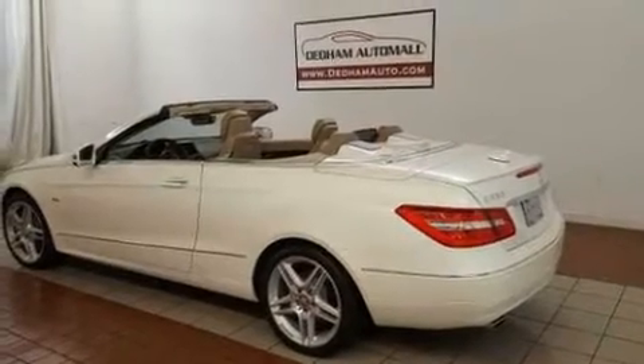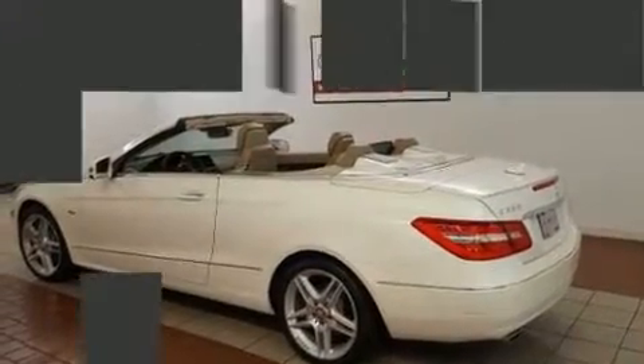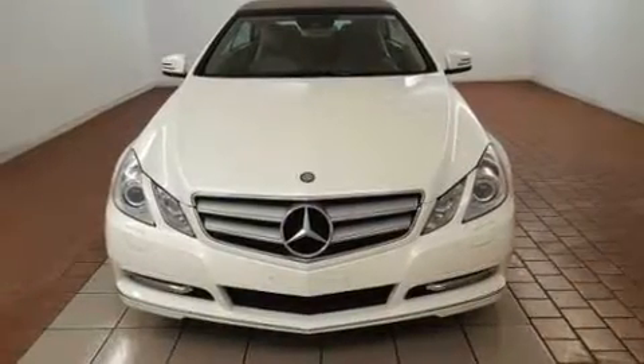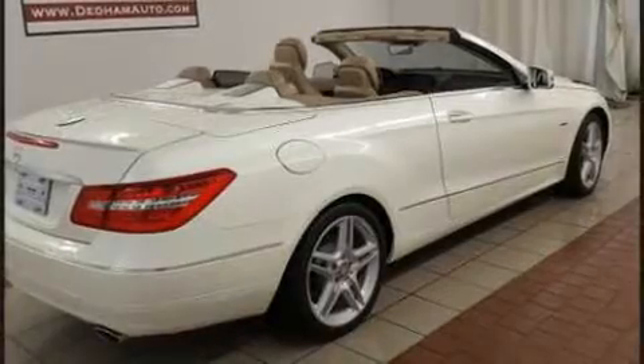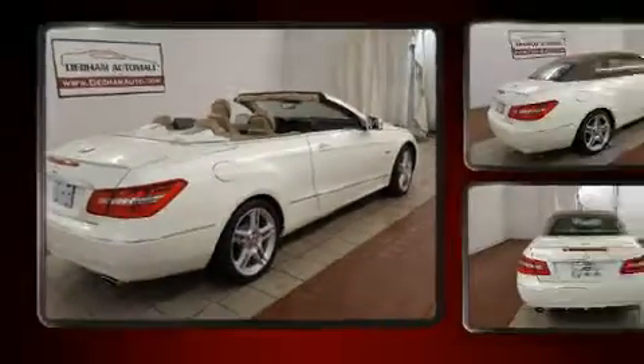Top features include rain-sensing wipers, delay-off headlights, an automatic dimming rear-view mirror, an outside temperature display, power door mirrors and heated door mirrors, a power convertible roof, and cruise control.